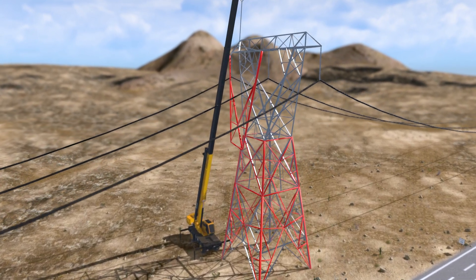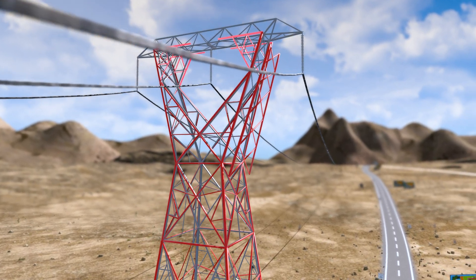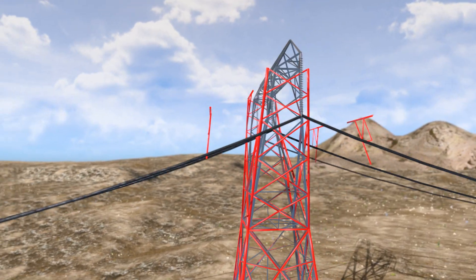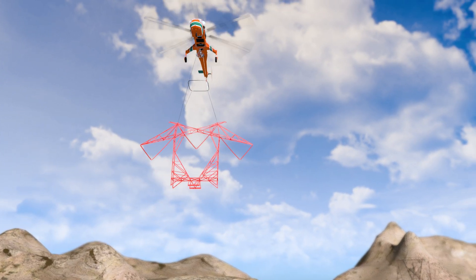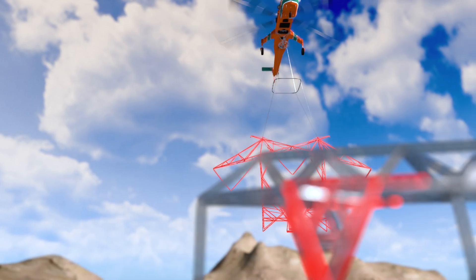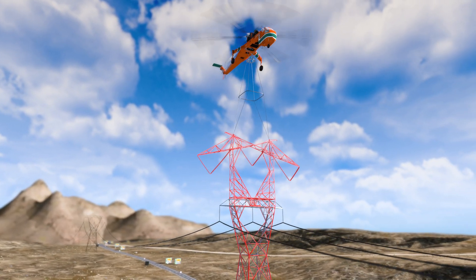Once the structure base is installed, additional exoskeleton panels are installed, moving up the tower. Using medium lift helicopters or cranes, the upper section of the ExoGrid upgrade will be lifted and lowered into position, just as when done for new construction projects.